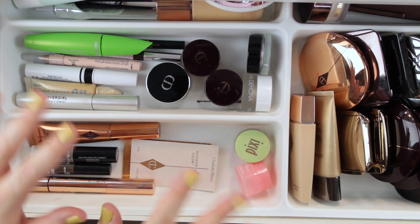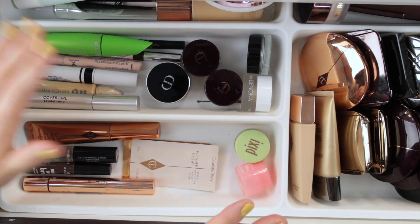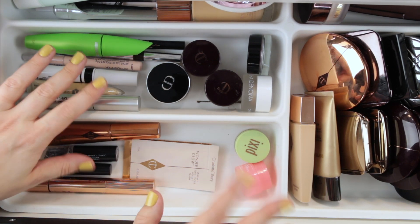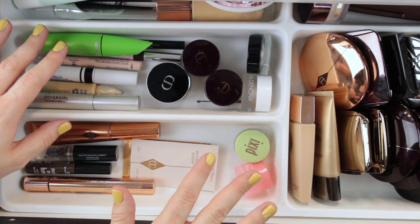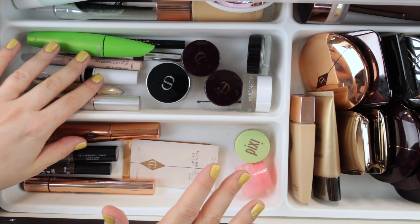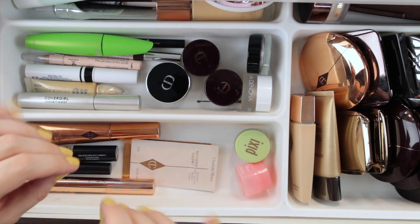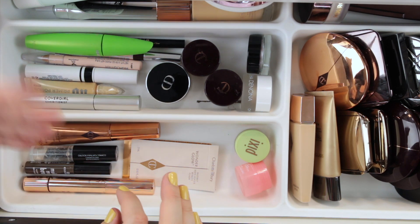Hi guys and welcome to another one of my everyday makeup drawer review videos. This is where we go through my shop my stash drawer for the month prior, look at the products that I put in here and I give you my thoughts having played around with them for the last month. If you've been following this series you know I like to do a theme for my shop my stash — I just think it's a fun way to go through and pick products.